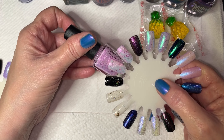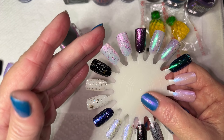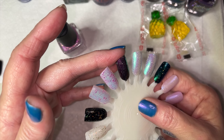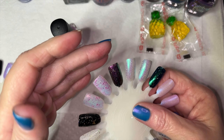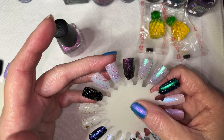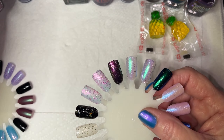We moved on to Garden Path Lacquer 'Costume Ball' — described as a soft ballet pink jelly filled with pink-purple shifting aurora shimmer and various sizes of iridescent pink glitter. Here it is in one coat, two coats, and one coat over black which really brings out that pink-purpley shimmer. The iridescent glitter shifts to different colors — I see green and gold twinkling through, especially over black. That was Garden Path Lacquer 'Costume Ball.'